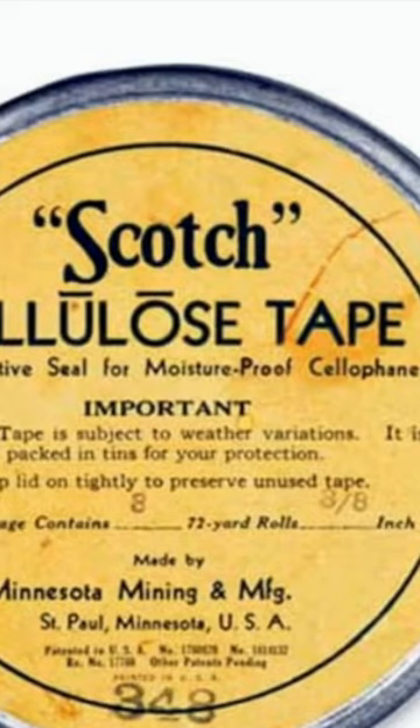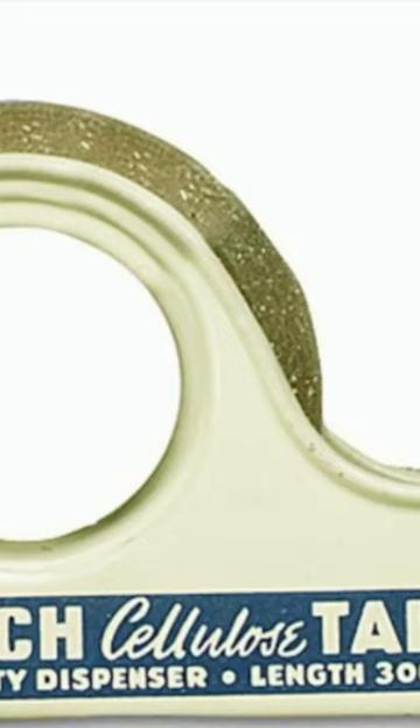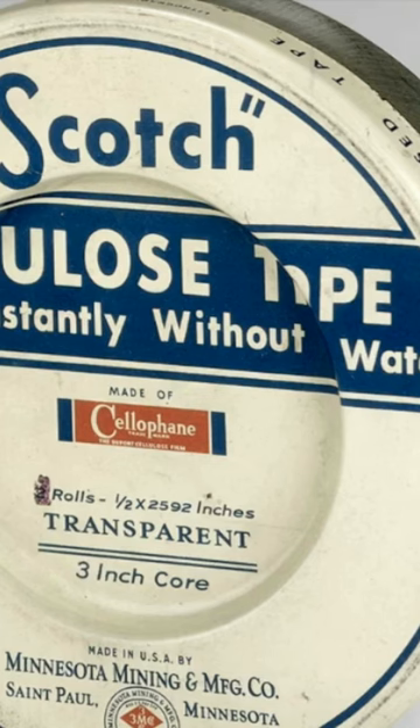In 1930, Drew finally succeeded in developing a version of the tape that was strong enough to be used for packaging, and the 3M company began selling it under the brand name Scotch Tape. The name Scotch referred to the tape's transparent Scottish heritage and not its adhesive strength.